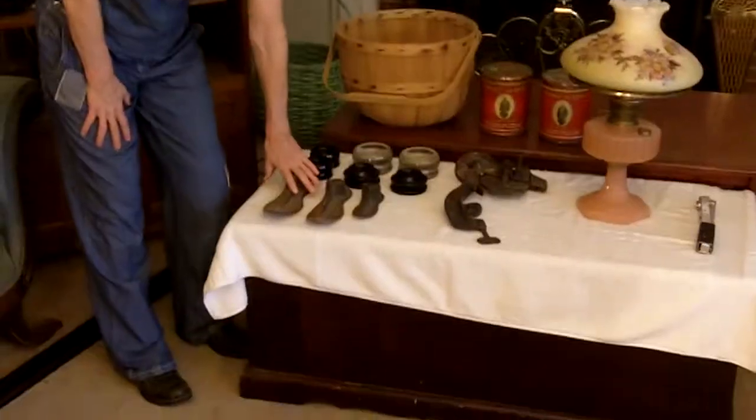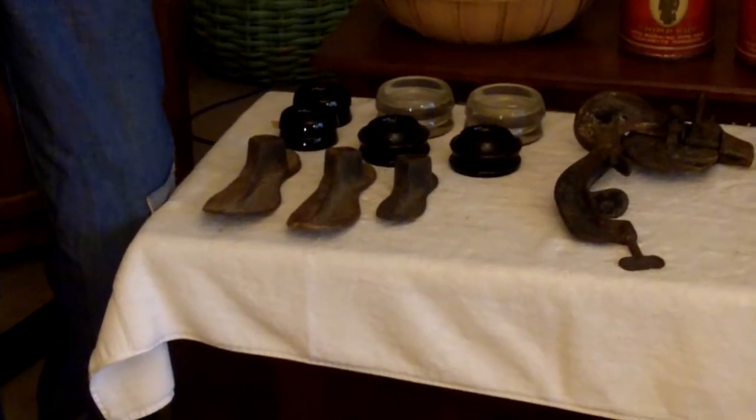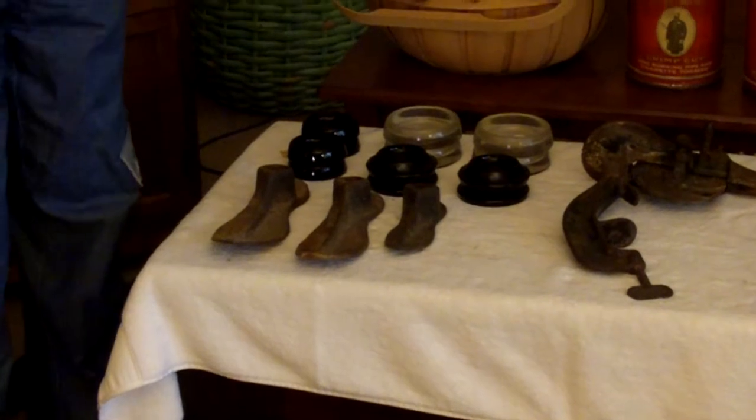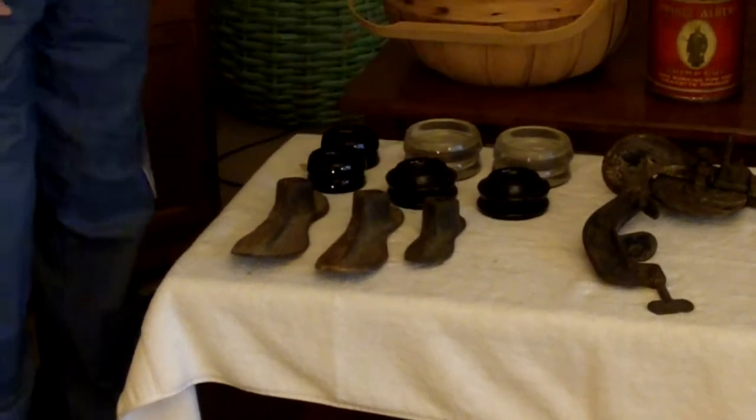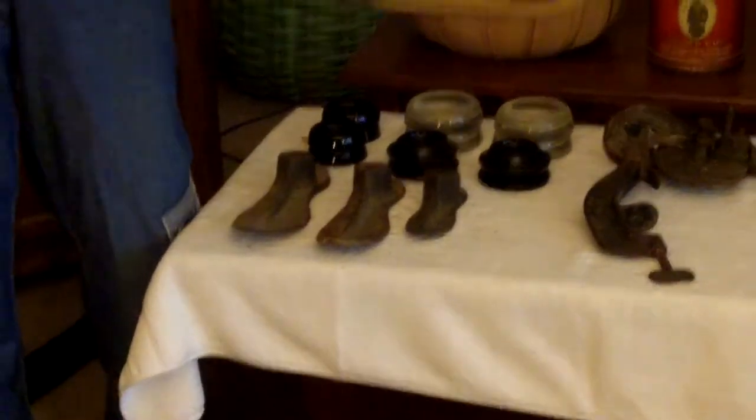I got three shoe forms. They wanted some outrageous price, like $30, with a small little iron. Anyway, I ended up paying two bucks a piece for those, which I think is good. I've mentioned before that the beauty in collecting these is when you have the sets, when you actually have the stand, and a number of the different shoes in the various sizes. So, that's how I like to package them.